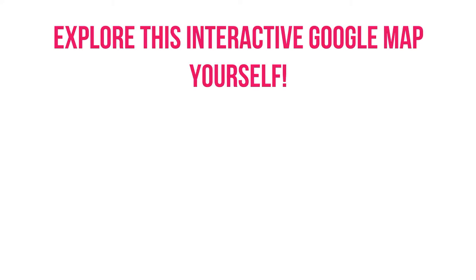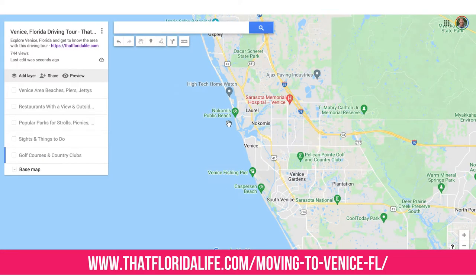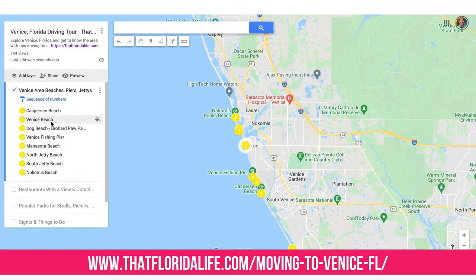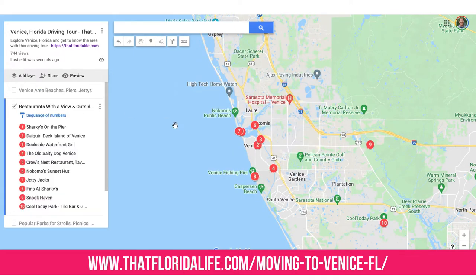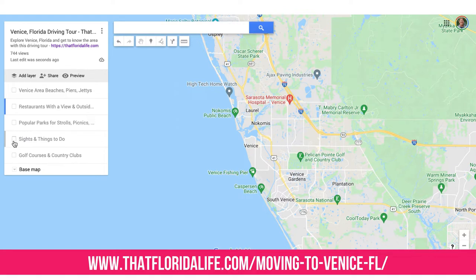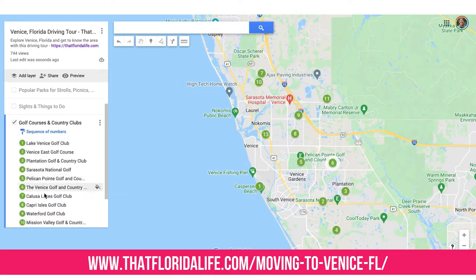If you want to explore more of Venice and get a feel for the area, we made a great interactive map. You can click around the map and explore to find where things are located right from your computer, and if you come here to Venice for a visit, you can use this map as a driving tour so that you can self-explore when you're here. Check out that link below to access the map or visit our website.